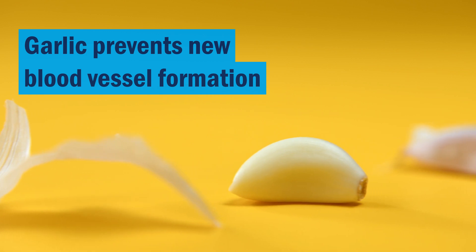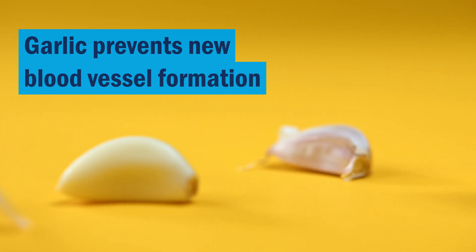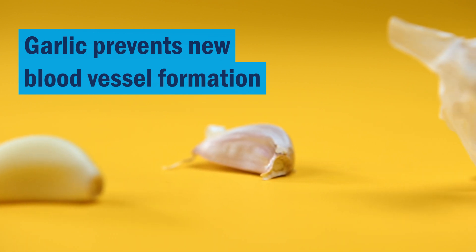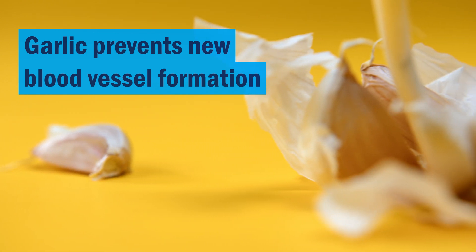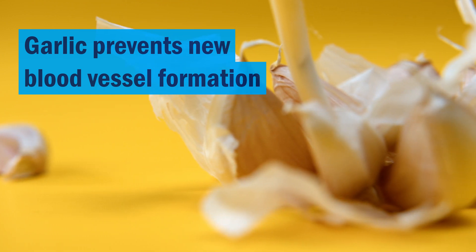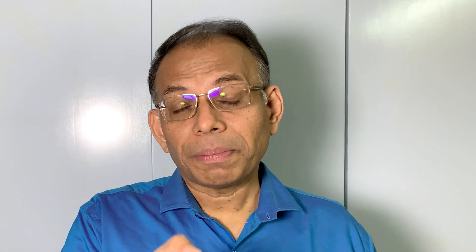Garlic prevents new blood vessel formation. Once cancer tumors become larger than a few millimeters, their growth needs a lot of nutrients, so they need to develop new blood vessels. Such tumors secrete chemicals that can trigger the formation and growth of these new blood vessels. Garlic suppresses the substances needed for this new blood vessel generation.